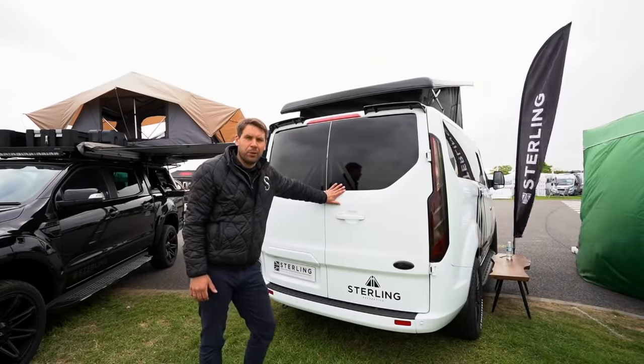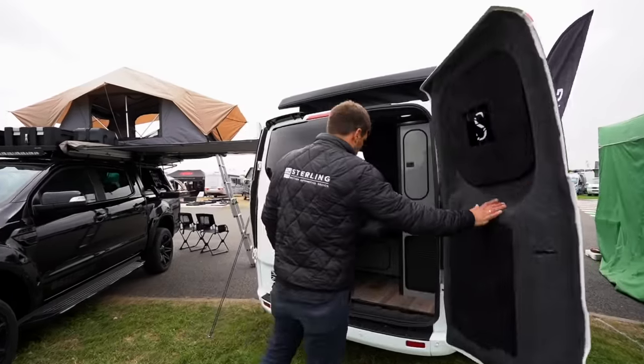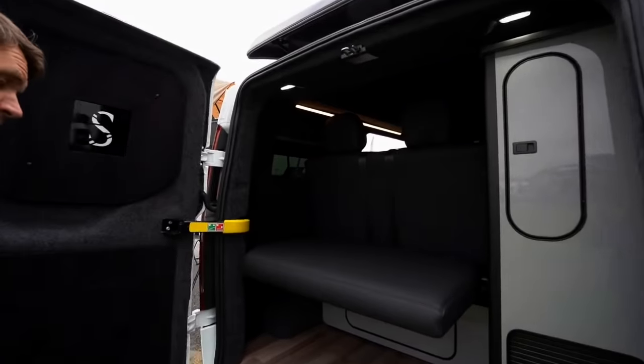This particular model being a short wheelbase, it's still got loads of room in the back for all your needs — a portable loo, luggage, or anything you want to put in.